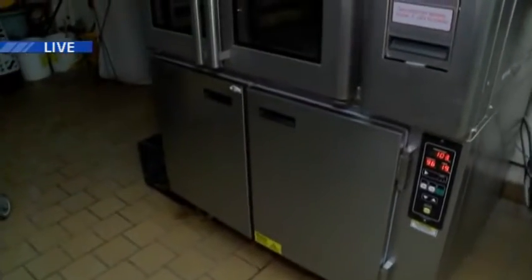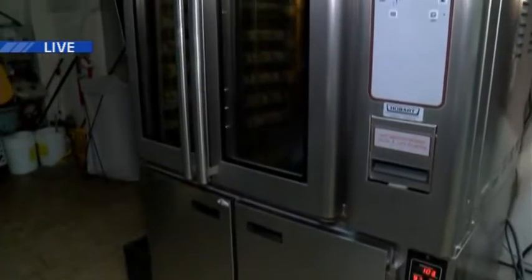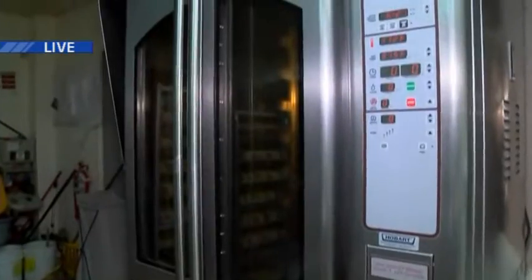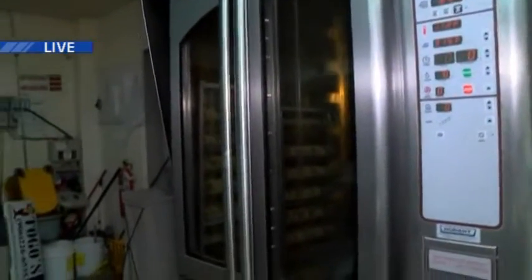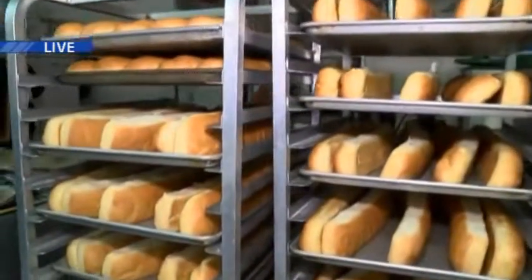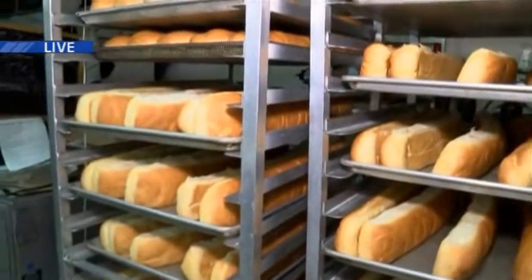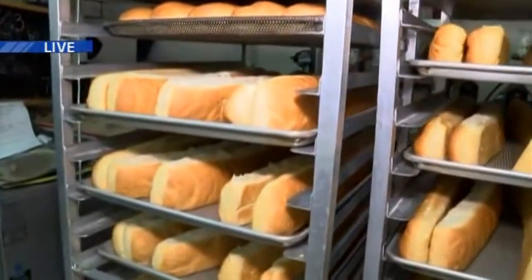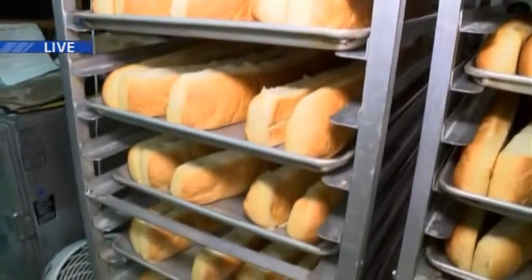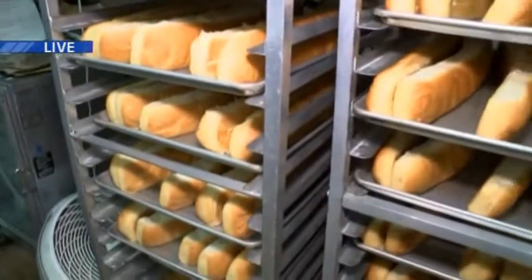I see you weigh them out as well. Each loaf does have to be a certain weight? Yeah, they're each over a pound, for it to be able to have three sandwiches on each loaf. It needs to be quite a bit of weight for a typical great bakery loaf.